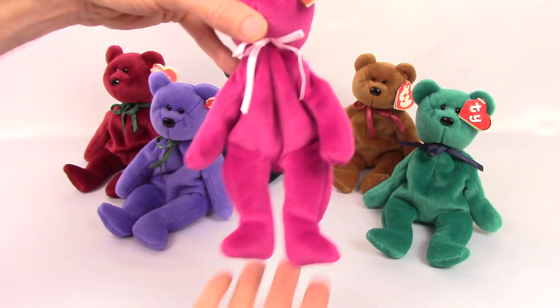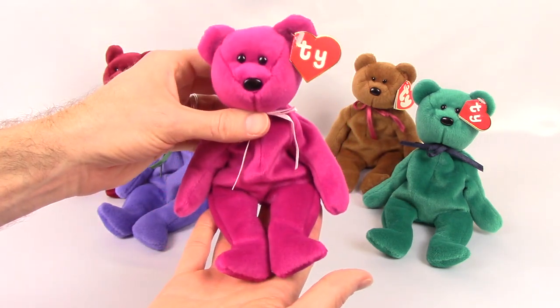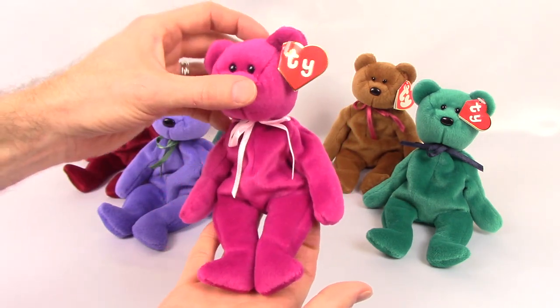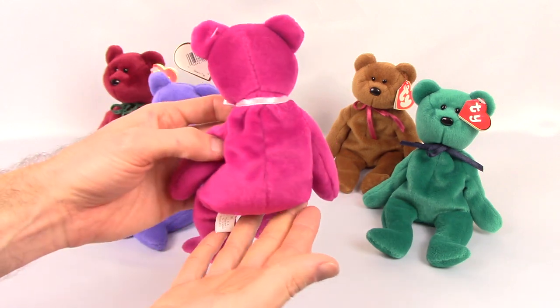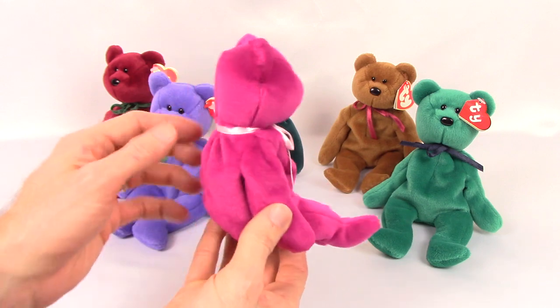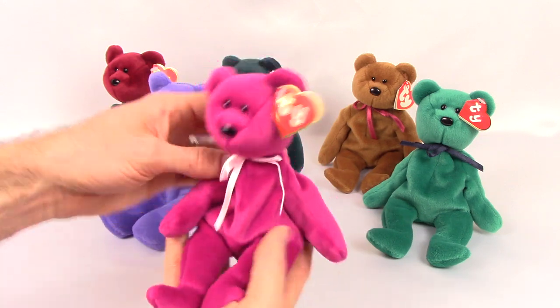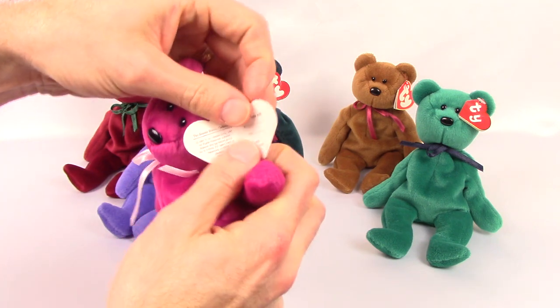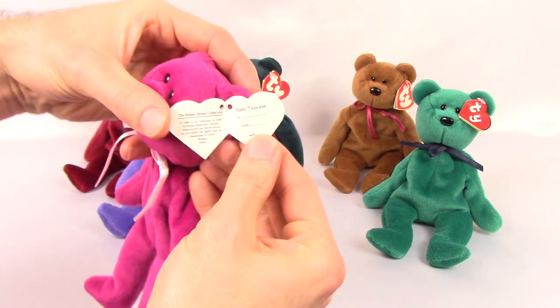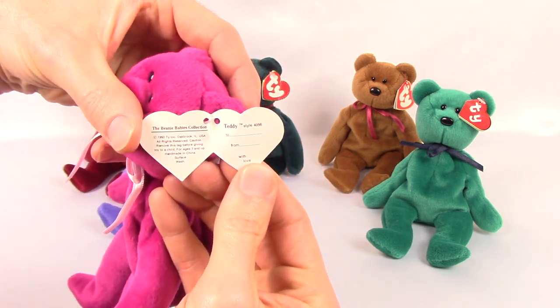Next up is the magenta teddy, the favorite among collectors — or at least it usually sells for the most. This one has a second generation hang tag. Just like the previous, the hang tag has the name 'Teddy' inside, but this one has a style number of 4056.